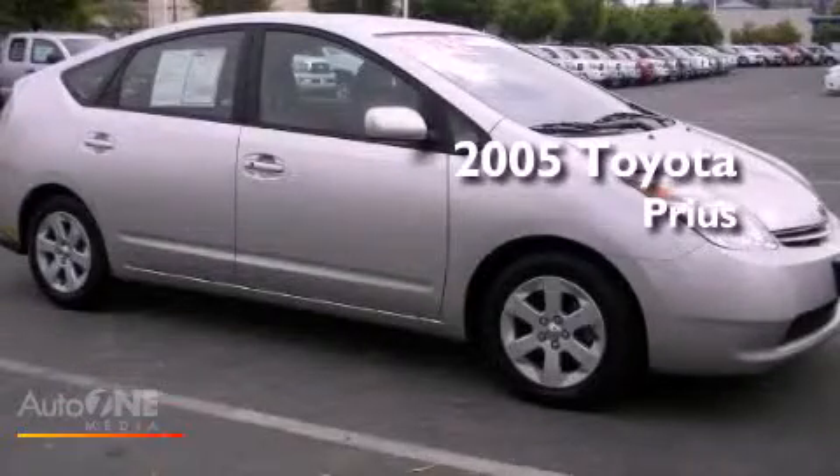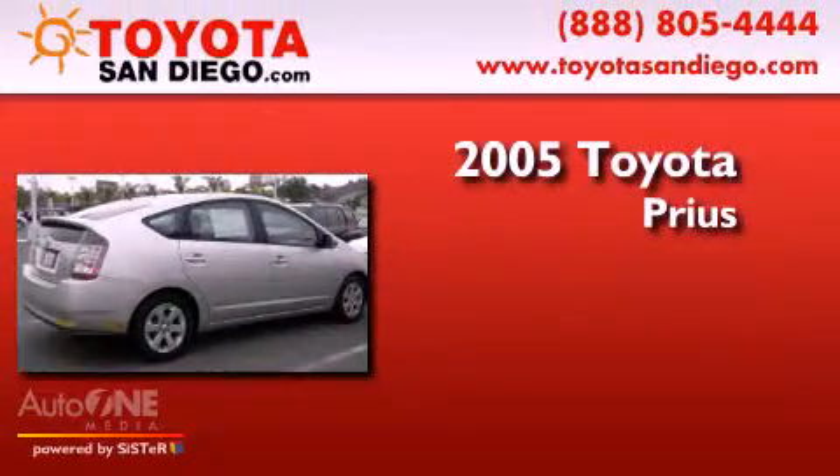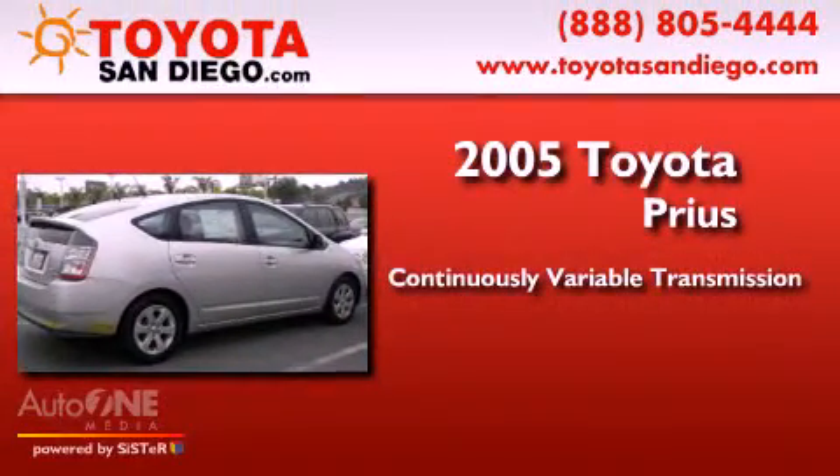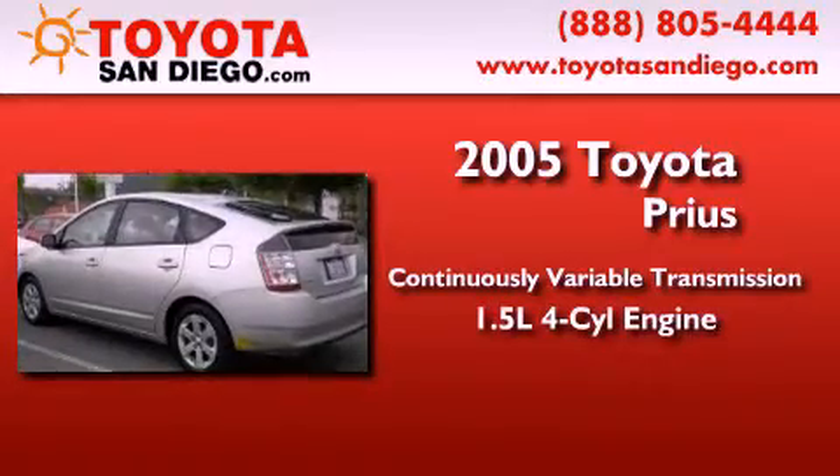This is a certified pre-owned 2005 Toyota Prius. This four-door sedan has a continuously variable transmission and an inline four-cylinder engine.